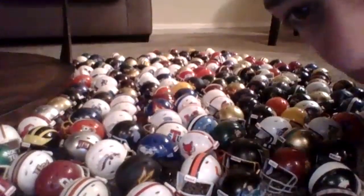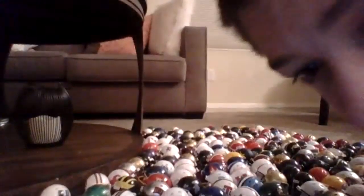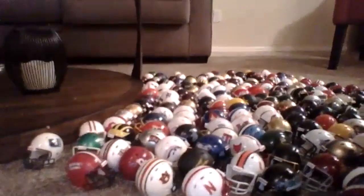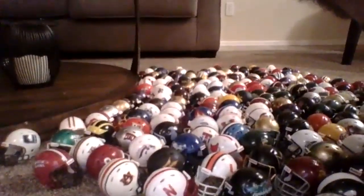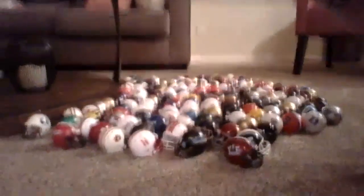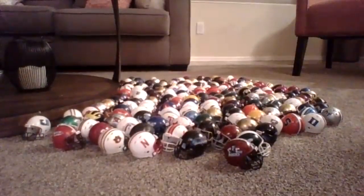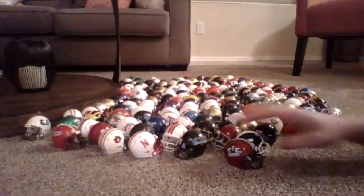Okay, you should be able to see all of them now. That's all of them — 175.